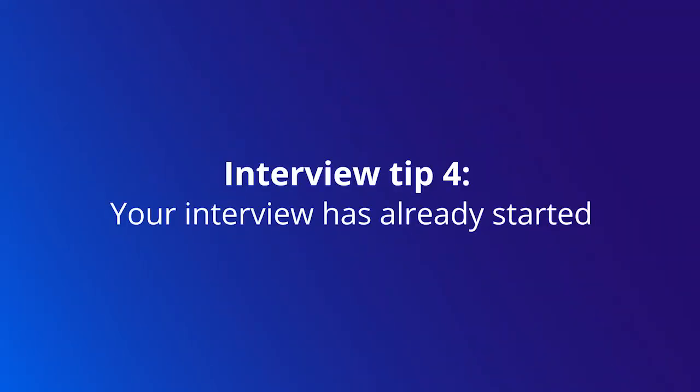Our next tip is to remember that your interview has already started. Yes, this includes your job application and your resume, but it also includes all of the communication you're going to have with the company in scheduling your interviews. You'll also want to make sure that you have a professional email, that your voicemail greeting is polished, and that you've cleaned up all of your social media accounts. Use every interaction with the company — by phone, by email — as a chance to demonstrate why you're the right fit.